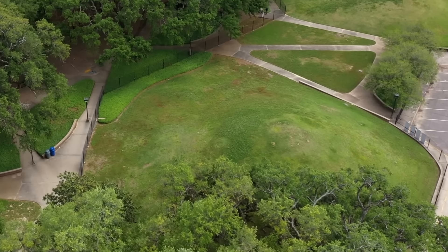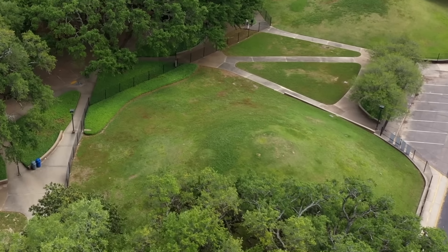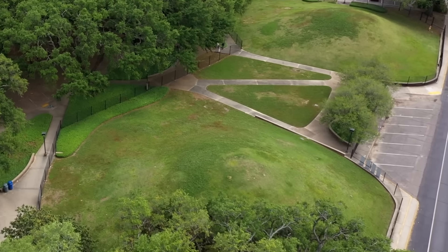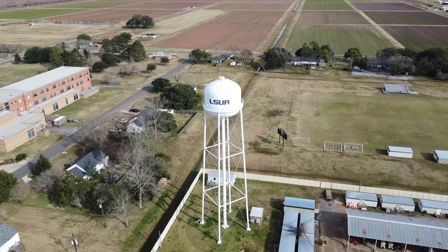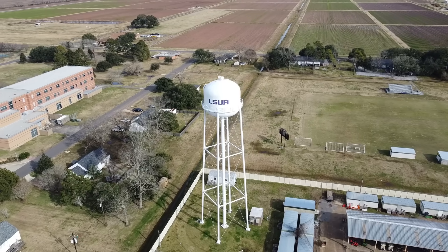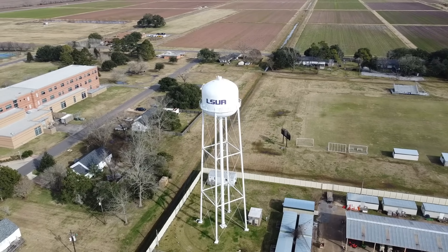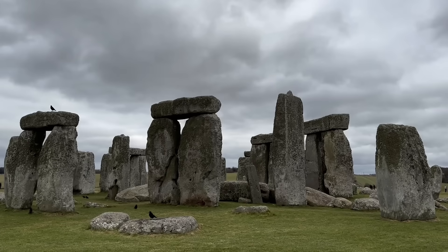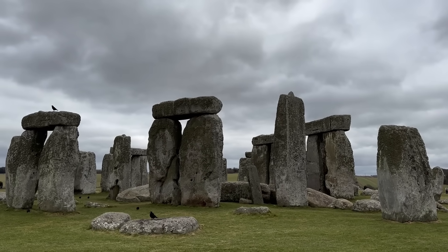These two grassy hillocks, rising about 20 feet tall on the campus of Louisiana State University, may seem unassuming to the casual observer today. Students rush past them on their way to class, some unaware that beneath their feet lies a testament to human activity that predates the pyramids of Egypt, the stone circles of Stonehenge, and even the great cities of Mesopotamia.